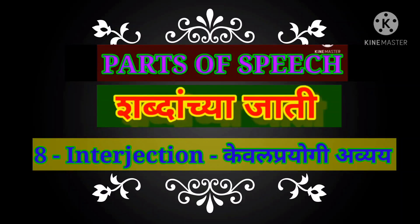Hello students, welcome back in my channel, a Swiss English teaching. This is the 8th part of parts of speech and in this part we are going to learn the topic Interjection.